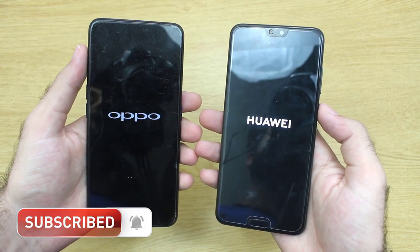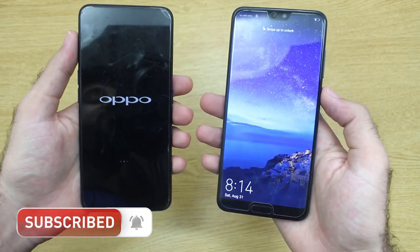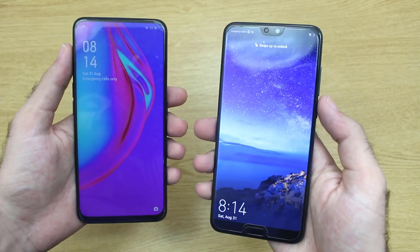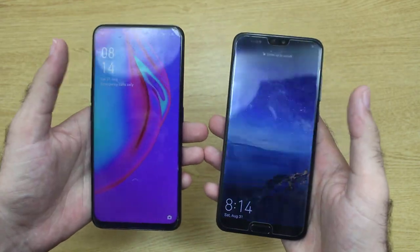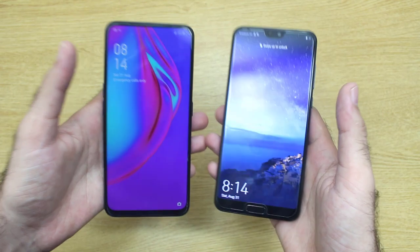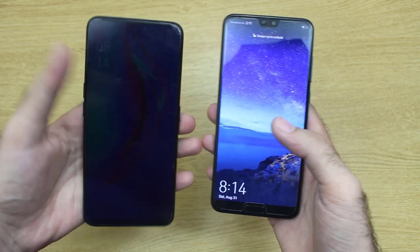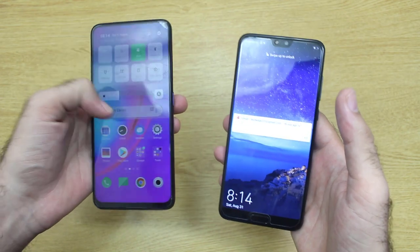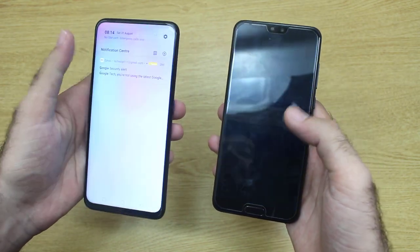Yes, we have a winner here and that is of course the Huawei P20 Pro — the Huawei is the winner of the boot up test. At the end of this video I'm gonna give you some reasons so you would be able to make a basic conclusion about which phone is best made for you and which one you should buy.